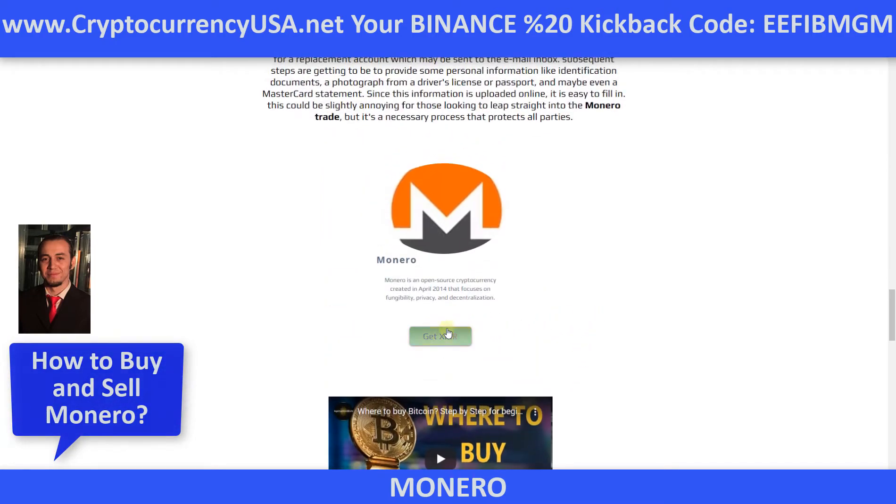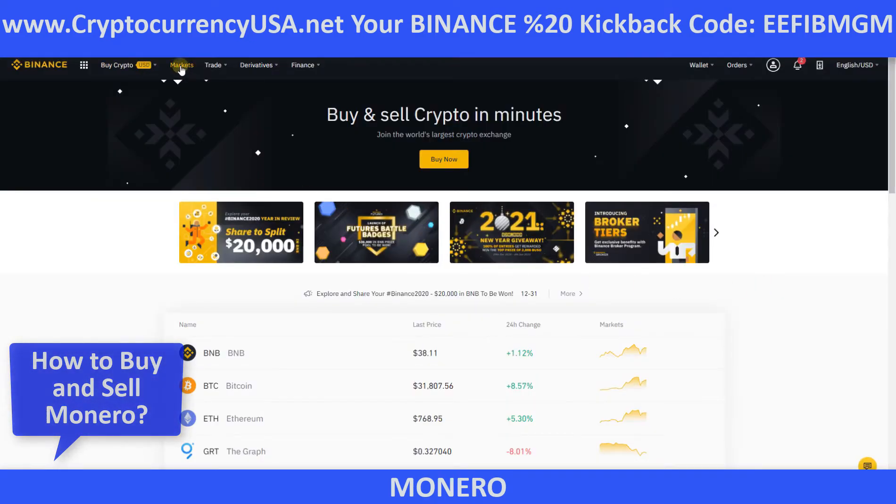Now, get Monero. Just one click. Let's go. And click. So easy. Click.